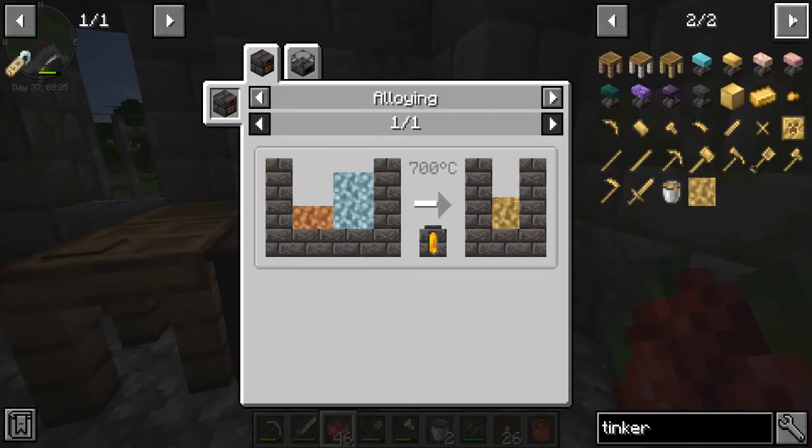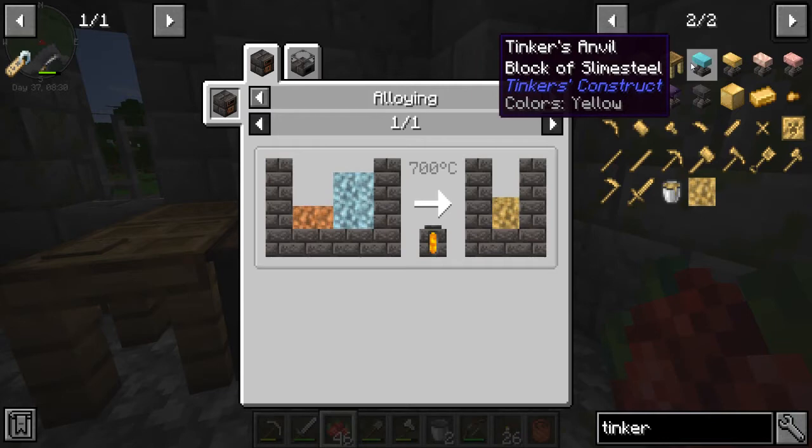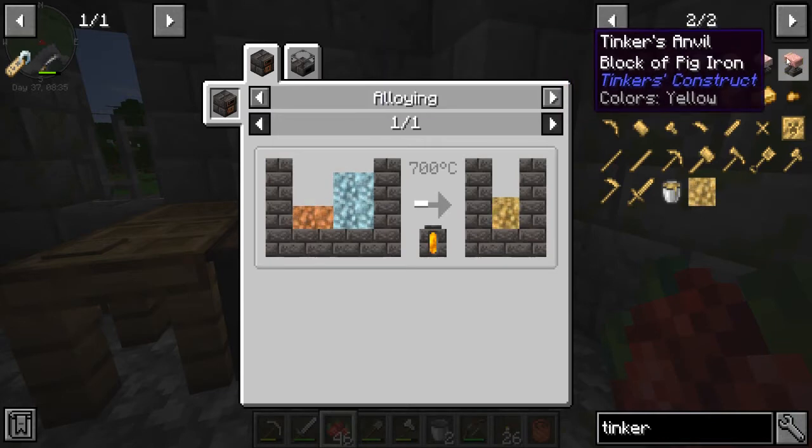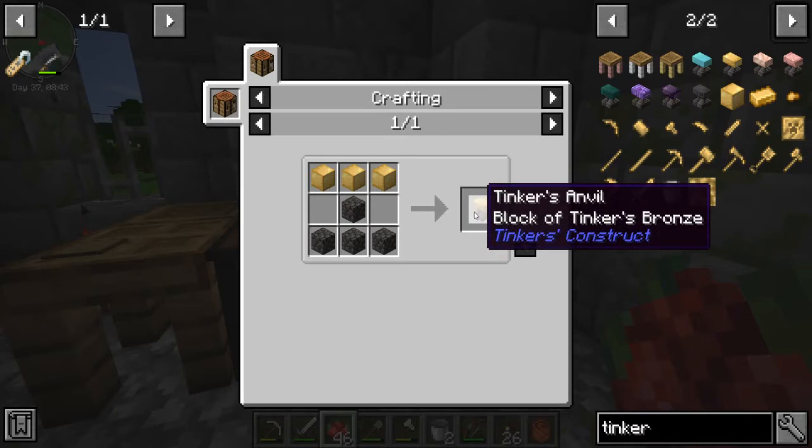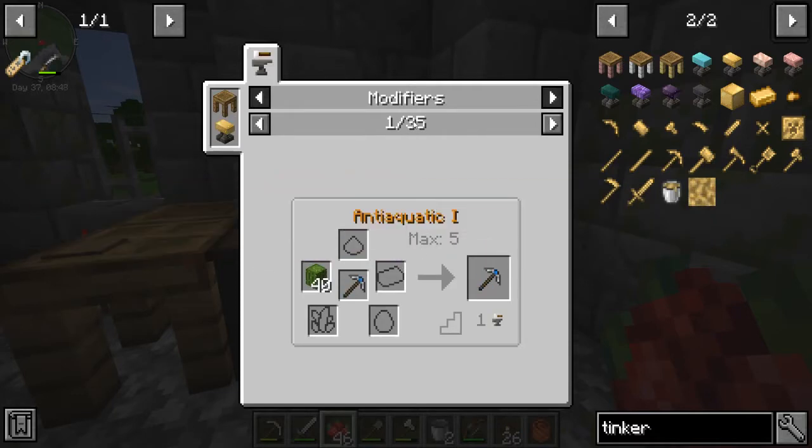A Tinker's Anvil. Slime steel, bronze, rose gold, pig iron. I don't know what you use a Tinker's Anvil for — modifiers! Anti-aquatic, bane of arthropods, creative upgrade, diamond. Interesting — so now with the Tinker's Anvil you can add modifiers to a tool. Fantastic.